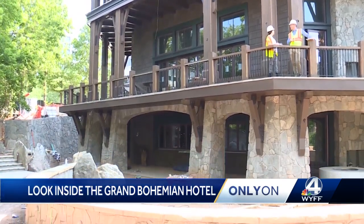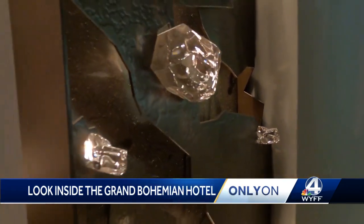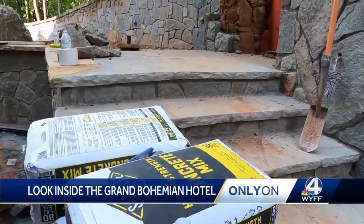Downstairs is a bar that will feature unique bourbon, all displayed there. There will be light food and indoor-outdoor seating. The outdoor bar leads to a patio with a fire pit.